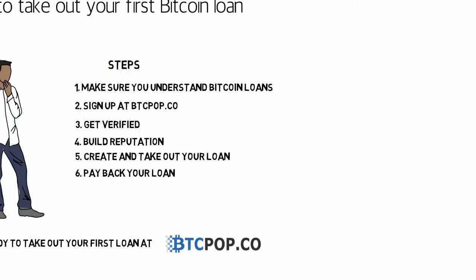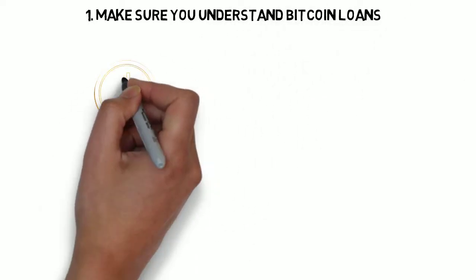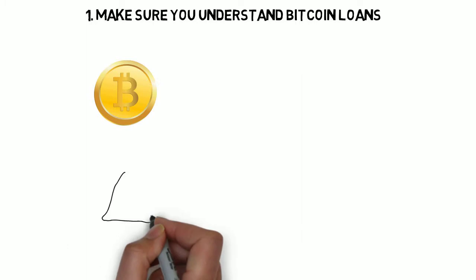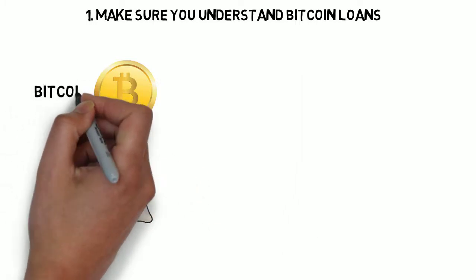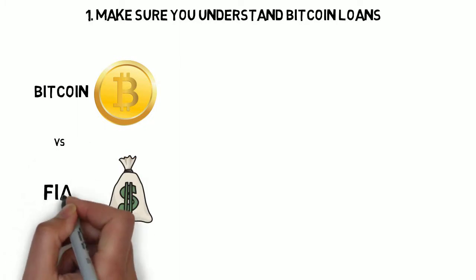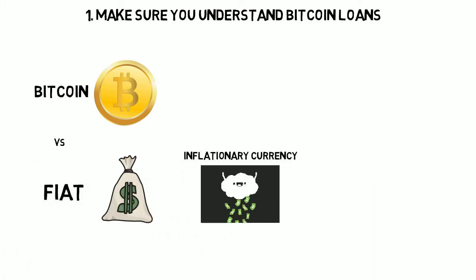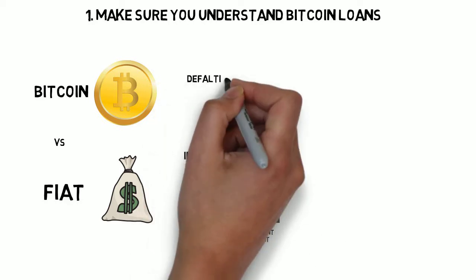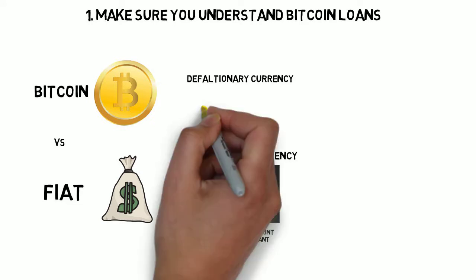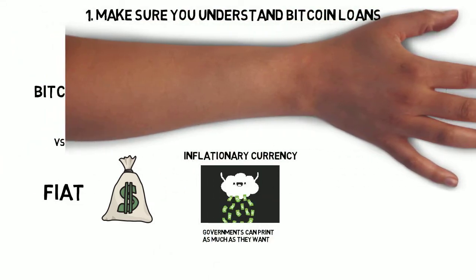The first step is to make sure you understand Bitcoin loans. Btcpop consists mostly of Bitcoin loans, and lending in Bitcoin is different than lending in the standard fiat money you're used to. This is because fiat money is inflationary, which means it's not backed by anything and governments can print as much as they want. Bitcoin, on the other hand, is deflationary, so there will only ever be 21 million, which makes it increasingly scarce and more valuable.